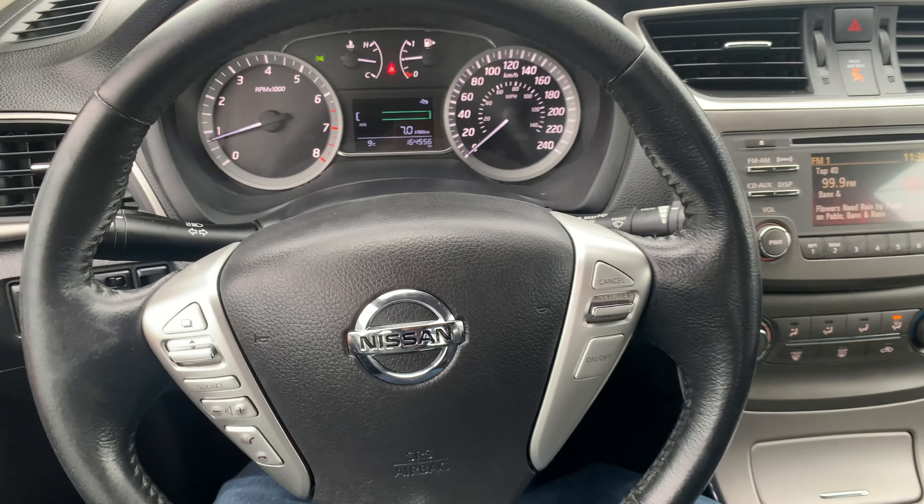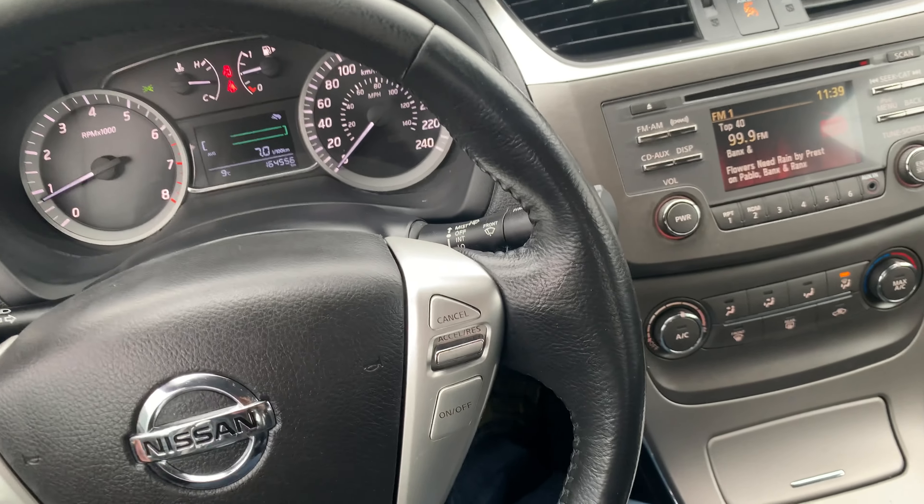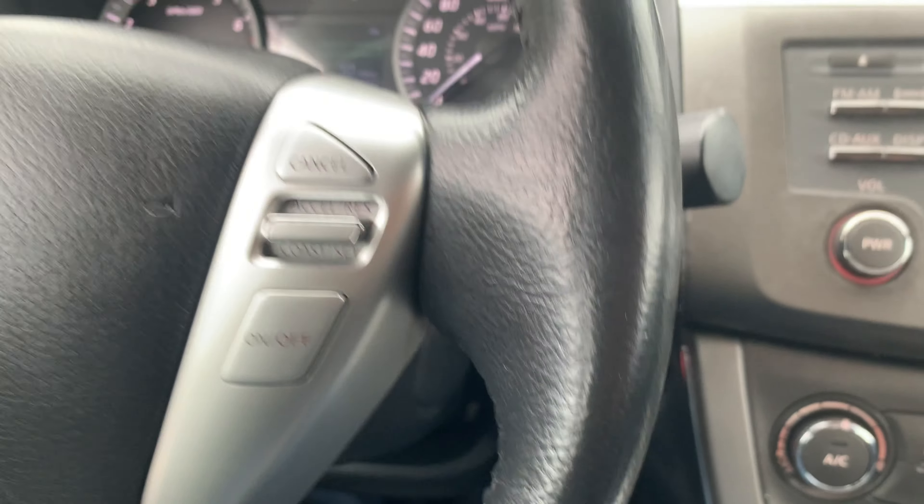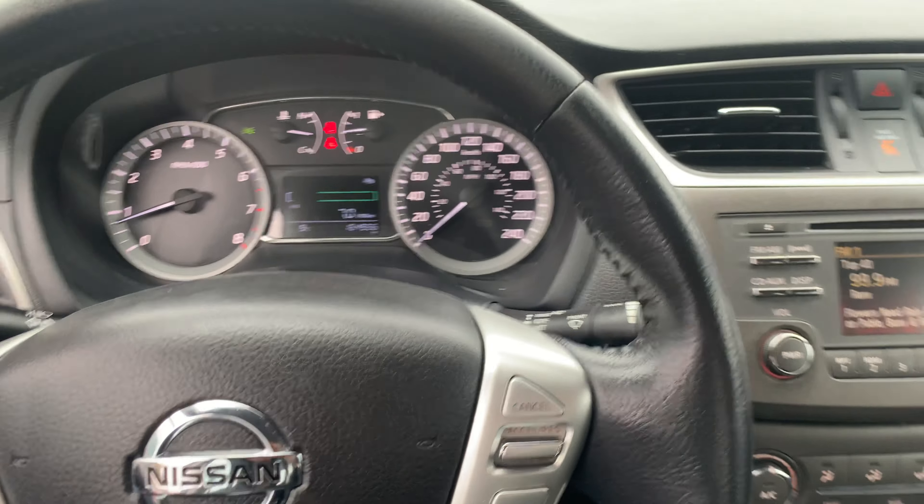Runs and drives nice, feels good, and everything seems to be functioning and working. It's got push-button start with push-button door and keyless entry.